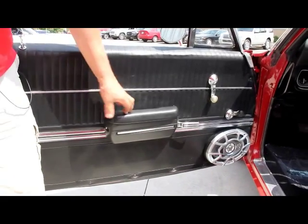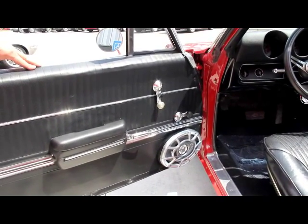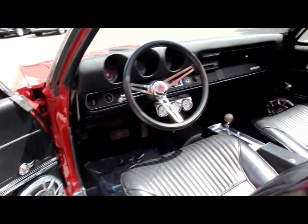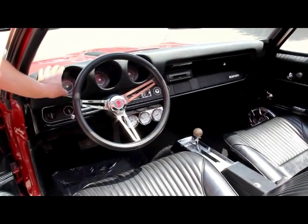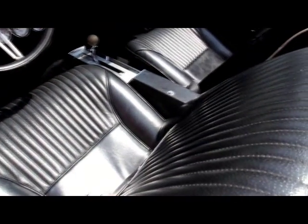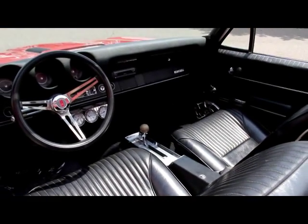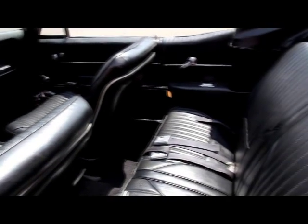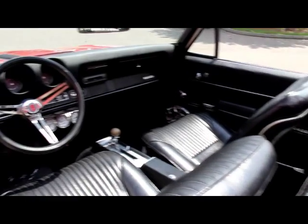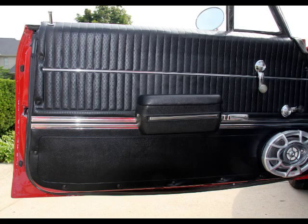Take a look at the door panel — the armrest is in good shape, all the handles look good. We have some 6x9 speakers in there for the aftermarket stereo. Good looking steering wheel, good looking dash. The seats have got a tiny bit of wear on the driver's seat, but other than that the interior in here is absolutely beautiful. The back seat looks like it's never been sat in. We've got good looking carpet, we've got seat belts all the way around. Beautiful car inside and out.